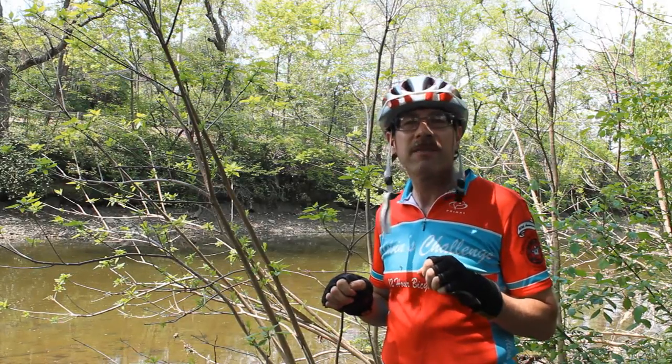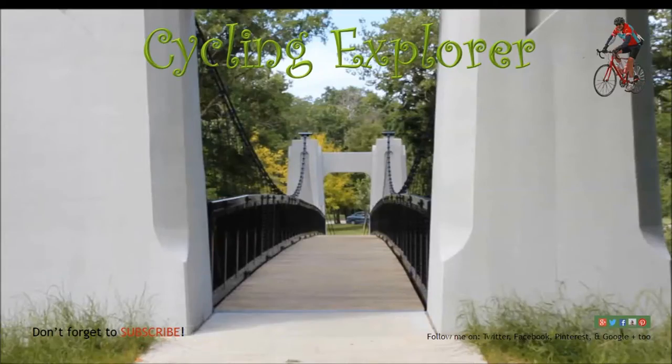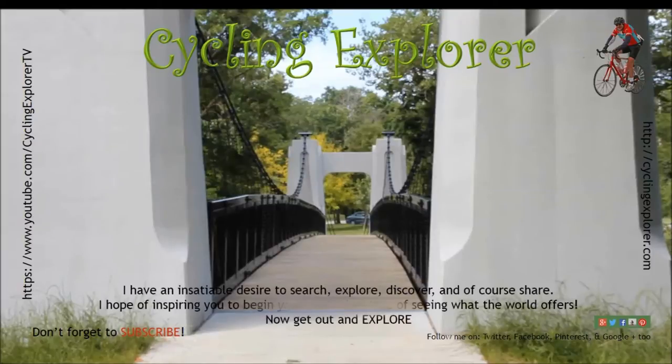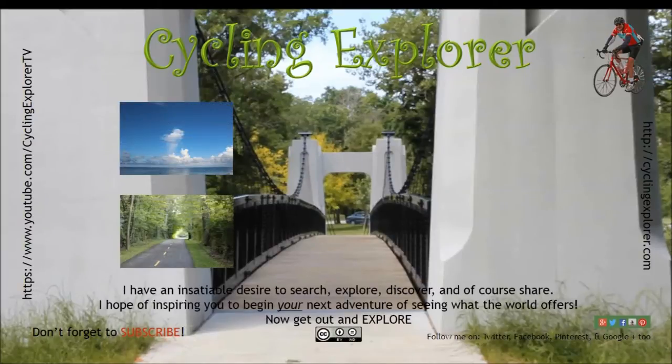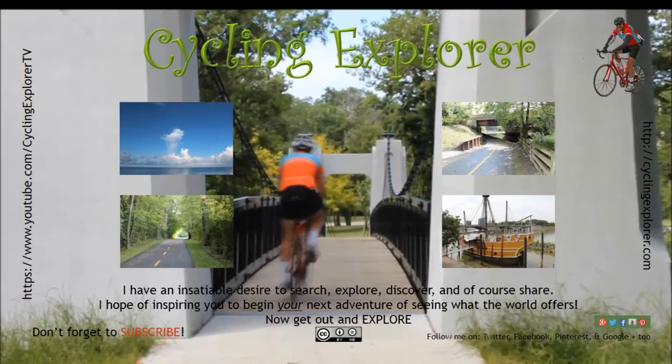This is Cycling Explorer giving you my tip of the day. Thanks for watching, and don't forget to subscribe.